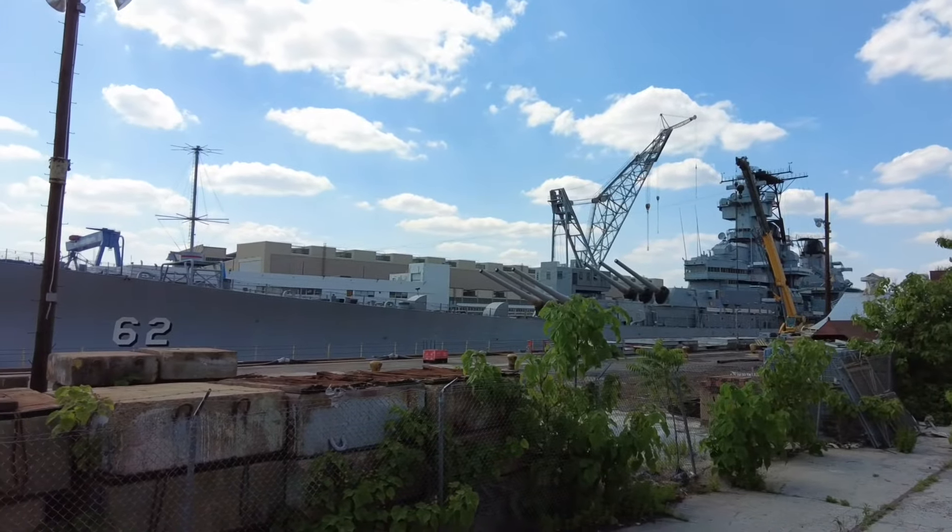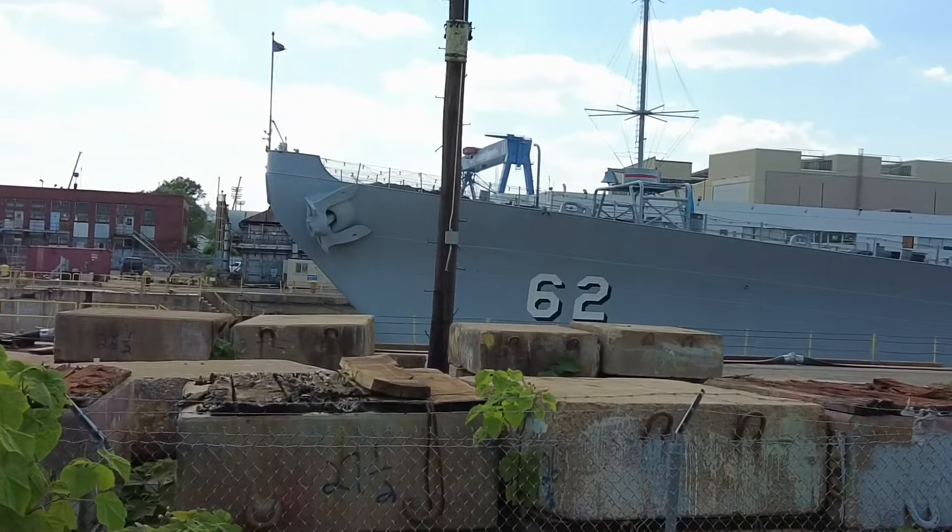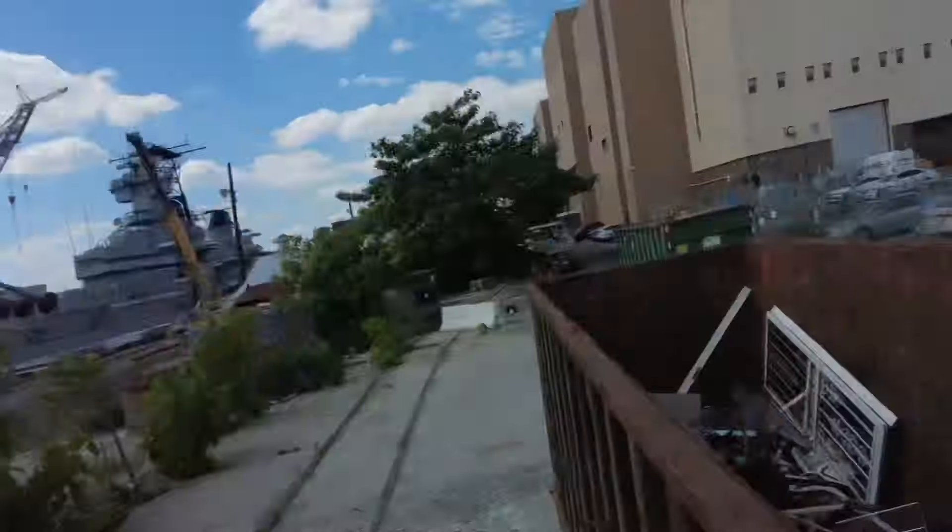That's about as good a shot as I can get of the battleship New Jersey — number 62, says right there. Yes, I am climbing on the dumpster to get you the shot, so please hit the like button.